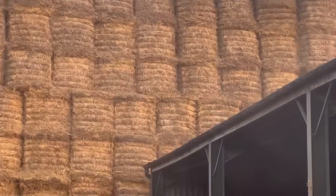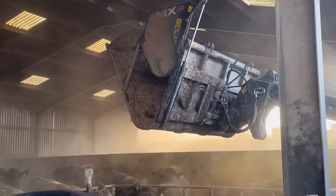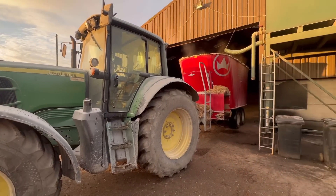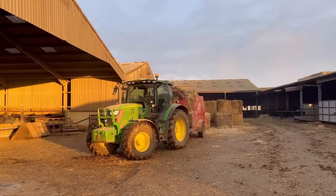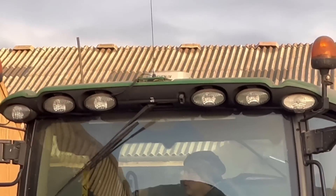We've got all the straw in the background — that's maybe a better shot of it coming out. So we've got the 6930 just running the mixer now. Here we go — Andy's got his new aerials, his sat nav on the roof, look.